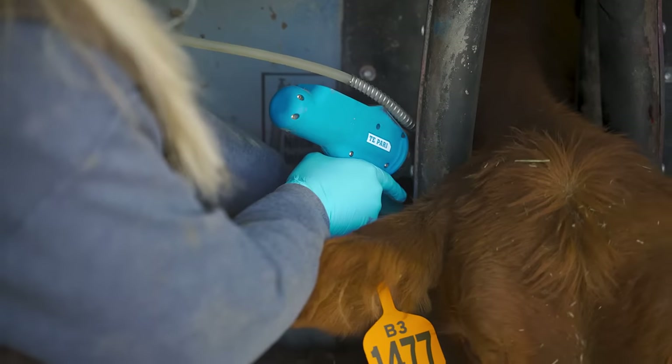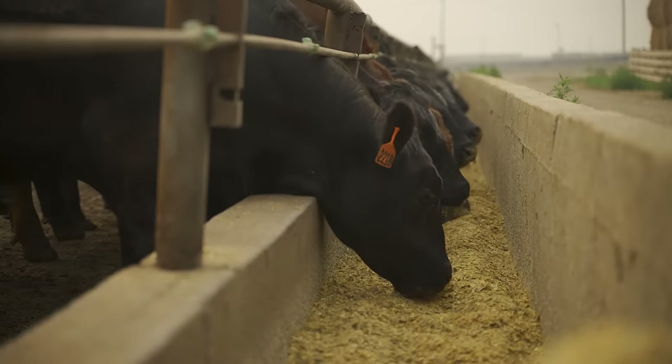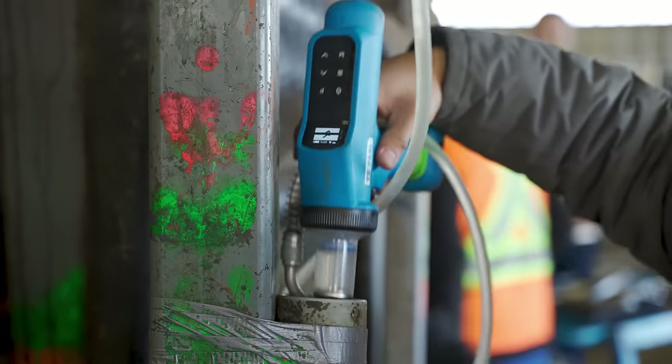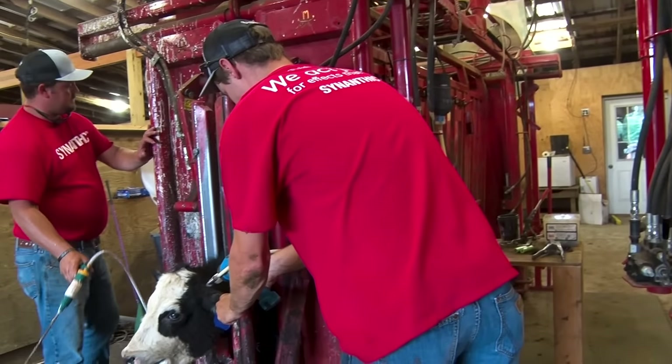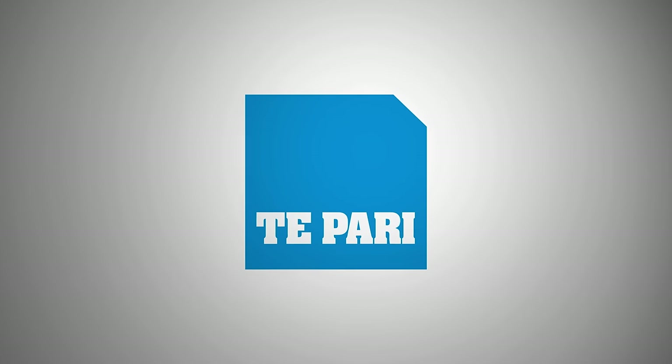I would hugely recommend the Tapari dosing gun — I think this is the way to go in the future. I can't believe we haven't thought about this ten years ago. I would recommend it to any other producer simply on its ease of use and doing the right thing for every animal. I'd recommend it for its accuracy, ease of use, and most importantly for our people — it makes these jobs a lot easier, and that's what we need to be looking at to be more efficient nowadays.